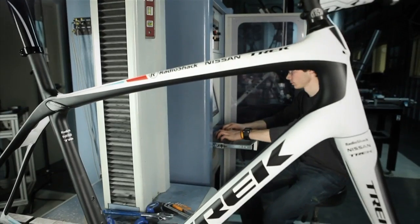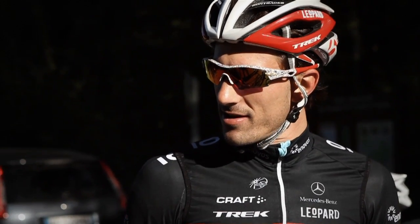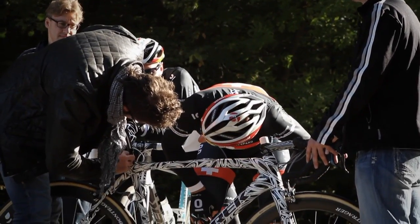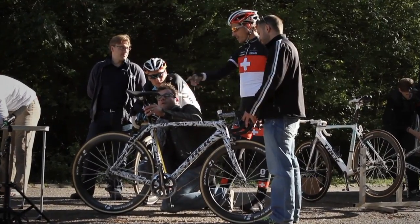Engineers can get caught up in analysis and graphs, so it's important to get out and test with people to see that what we think in our heads actually translates to what they feel on the bike. They brought out the riders — there was Fabian — and to meet him was really a treat. You're a little nervous as you hand the bike off and he swings his leg over and starts riding up and down the cobbles. He doesn't say anything at first. Then finally he stops, swings his leg off, gets a big smile on his face and says, you know what, that's the bike I want to ride in Paris-Roubaix.